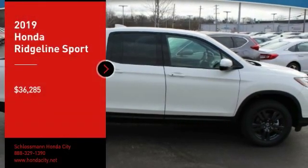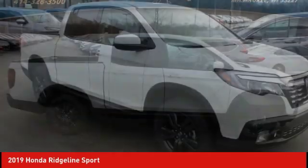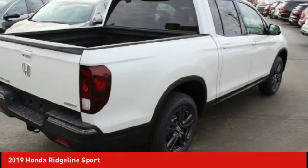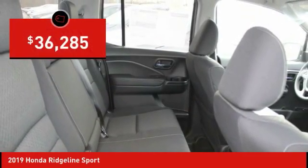We are pleased to show you the 2019 Ridgeline. The Ridgeline was designed to give you exactly what you need to get the job done. And with Honda quality built right in, this truck can be with you for the long haul and is priced below $40,000.